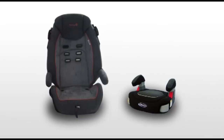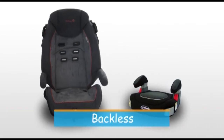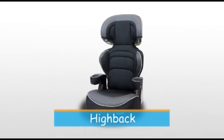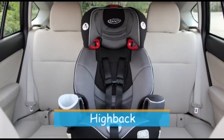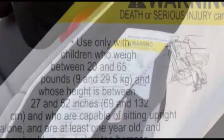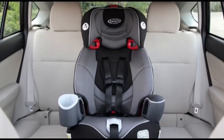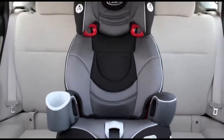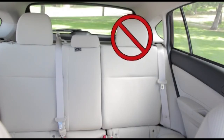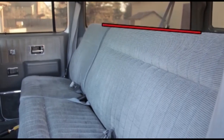There are two main types of booster seats: high-back booster seats and backless booster seats. Here is a high-back booster seat. High-back booster seats come without a harness or with a harness as a combination seat. After your child reaches the maximum height or weight limit of their combination seat, remove the harness and it becomes a booster seat. A high-back booster seat is required when your vehicle does not have a built-in head support, such as a bench seat, which is flat across the top.